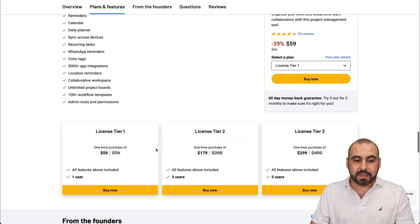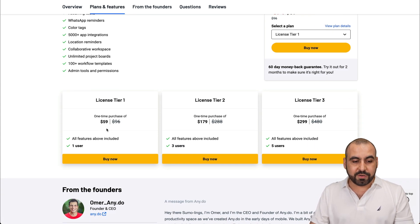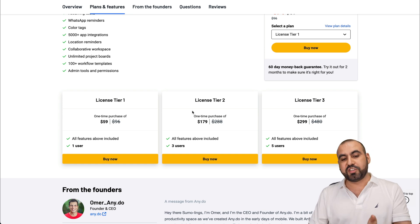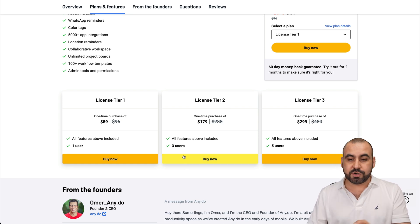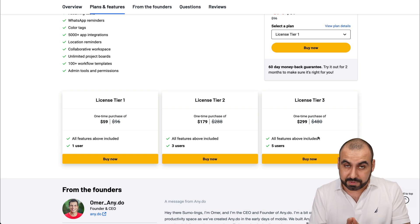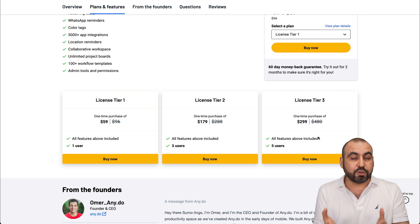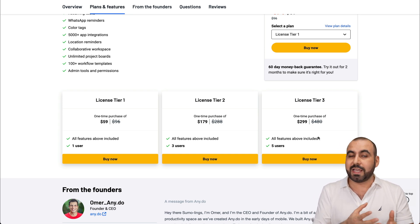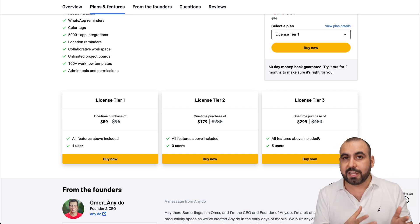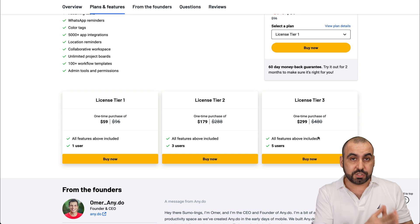You get integrations as well. The $59 deal gets you one user, so if you want to use this with team members, you have to jump into License Tier 2 to get three users, or License Tier 3 with five users for $299, which is not that cheap. If you're already using another project management tool on a lifetime deal that's working fine, then you're probably good to go.